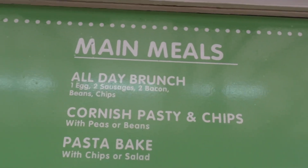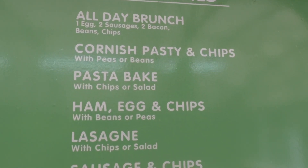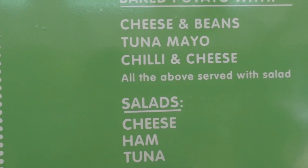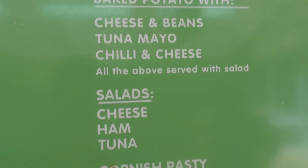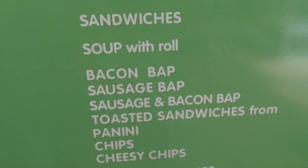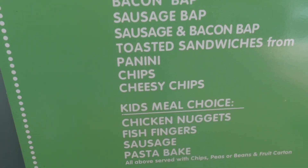Here's the menu on the wall. We've got an all-day brunch, pasty and chips, pasta bake, ham egg and chips, lasagna, sausage and chips — not too bad, I don't think. Then you've got some baked potato choices and some salads. You can just have a pasty on its own if you don't want the chips with it. And then there's a bacon bap — that sounds good.